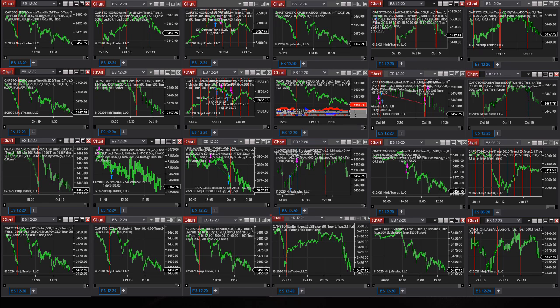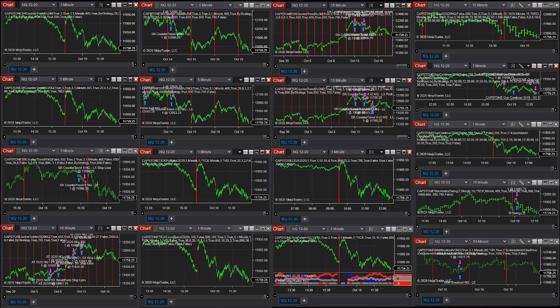Let's go to the E-mini Nasdaq. Here is the NQ workspace in NinjaTrader 8. There are 17 strategies in the NQ — the ES has 24, the NQ has 17. By far we have more strategies in the stock indexes than other markets, as there are more ways to trade them in my opinion.